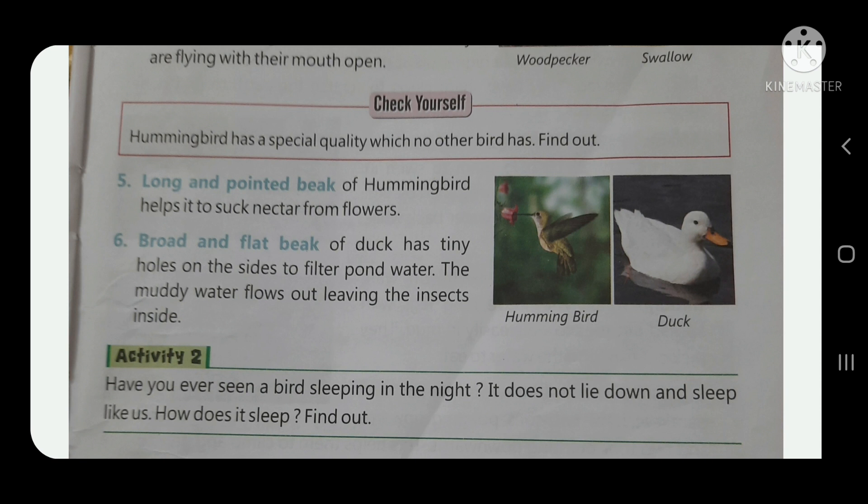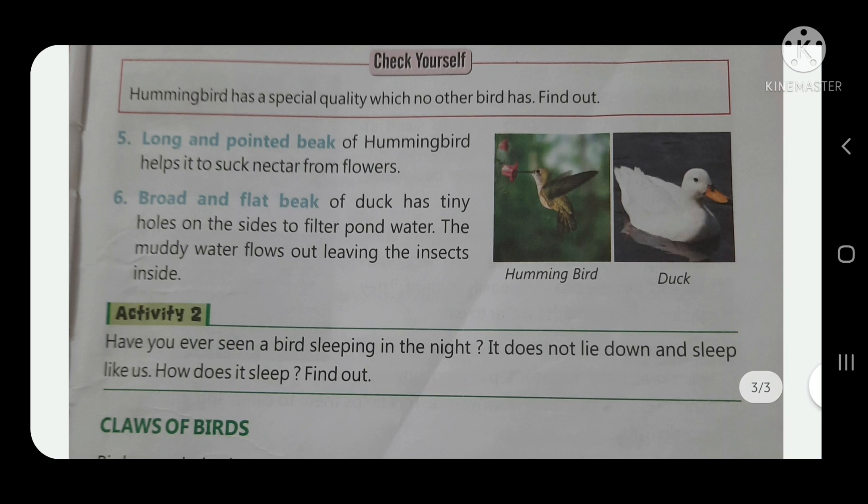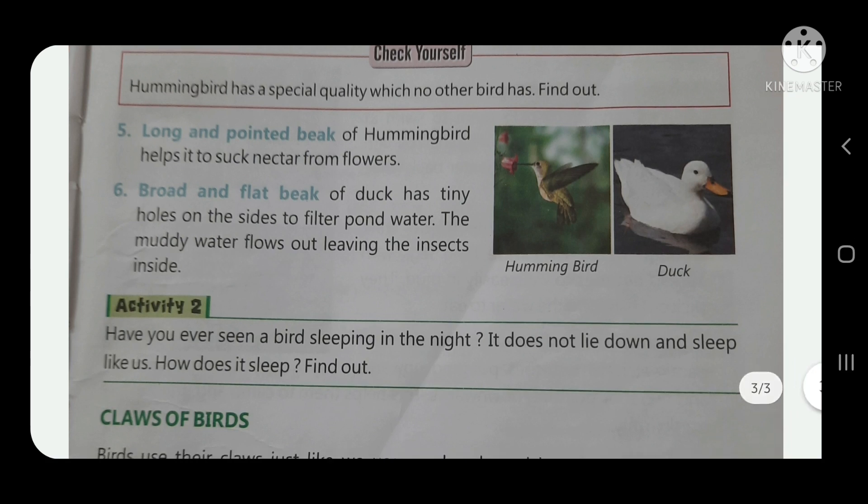Number six: the broad and flat beak of a duck has tiny holes on the sides to filter pond water. The muddy water flows out, leaving the insects inside for the duck to eat.